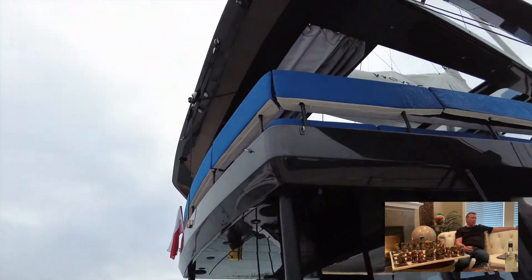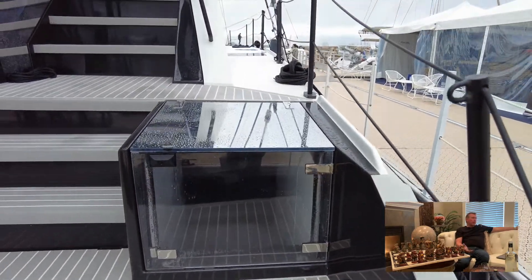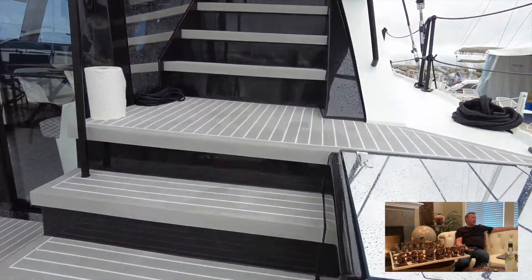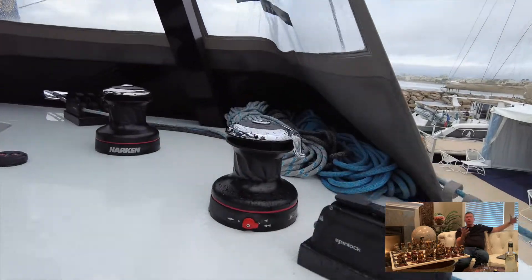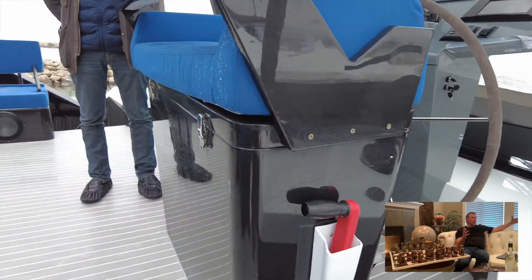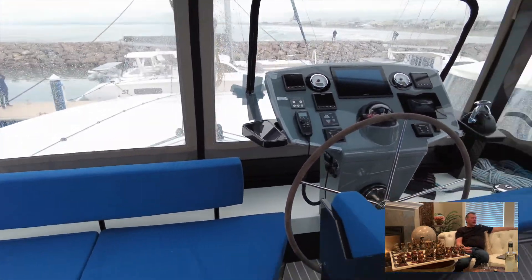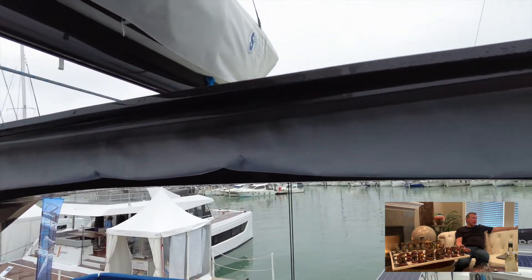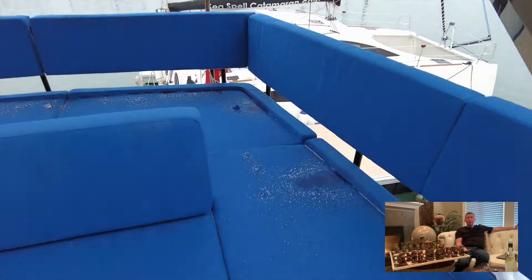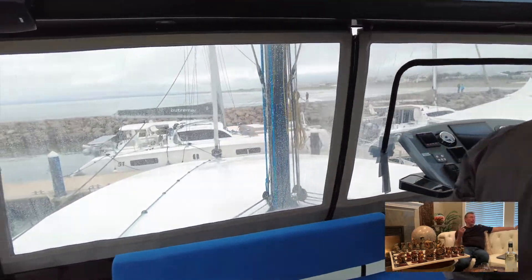Onto the aft platform, you've got access into the starboard hull aft stateroom. You've got a wide aft hydraulic lift. Coming up onto the flybridge, all of your winches are electric. You've got a very comfortable double helm and a really convenient passenger seat right beside it, along with a very large and luxurious lounge area. The bimini is convertible with solar panels along each side.